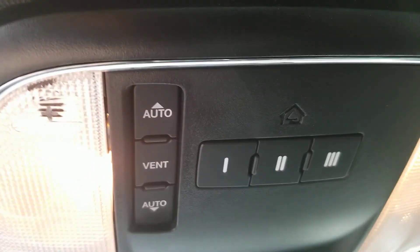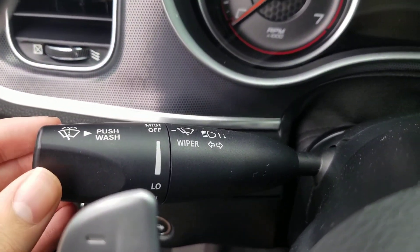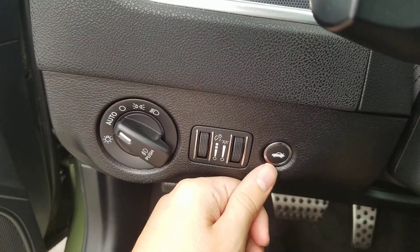You also got the sun visor controls, garage door opener, sunglasses holder, and the assist and 911 button for emergencies. You also got the sun protection. You also got the windshield wipers on the left, headlights, gauge lights, and trunk button.